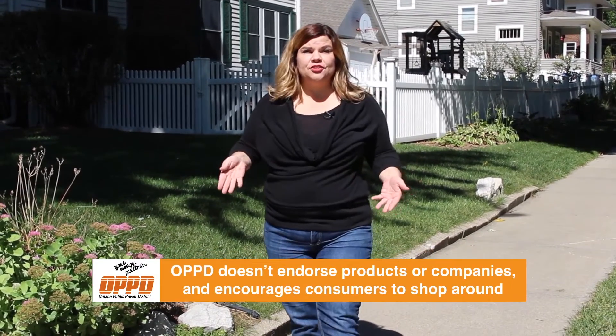Smart thermostats don't need to be confusing. If you do your research and check out the features on the brands out there, you'll find one that fits your family's needs, and you'll likely save on energy costs along the way. For energy efficiency tips and videos, visit OPPD.com. For OPPD, I'm Jodi Baker.